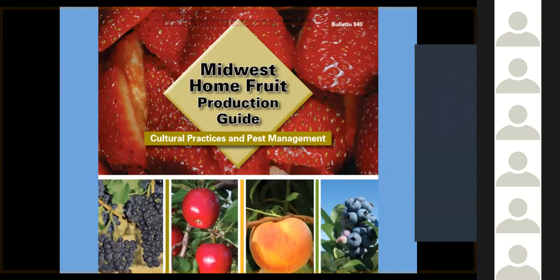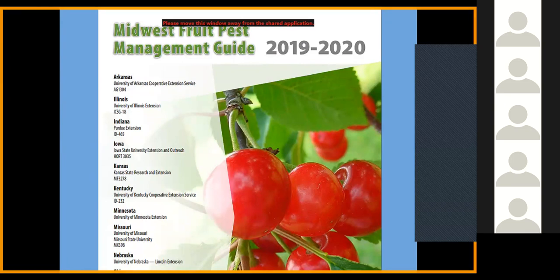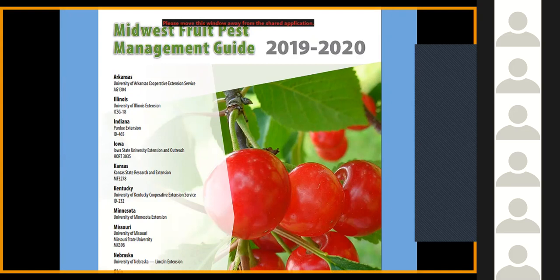One of the leading home fruit production guides comes out of Purdue University — an extensive publication with excellent information on how to grow apples and other fruit crops on a small scale. If you're on a big scale, you'll want the Midwest Fruit Pest Management Guide, which is for commercial growers. A group of universities come together to pull their resources and publish an updated guide every year with the latest strategies and detailed information on controlling fruit pests — diseases and insects — using standard as well as organic practices. All this information is available for free online.